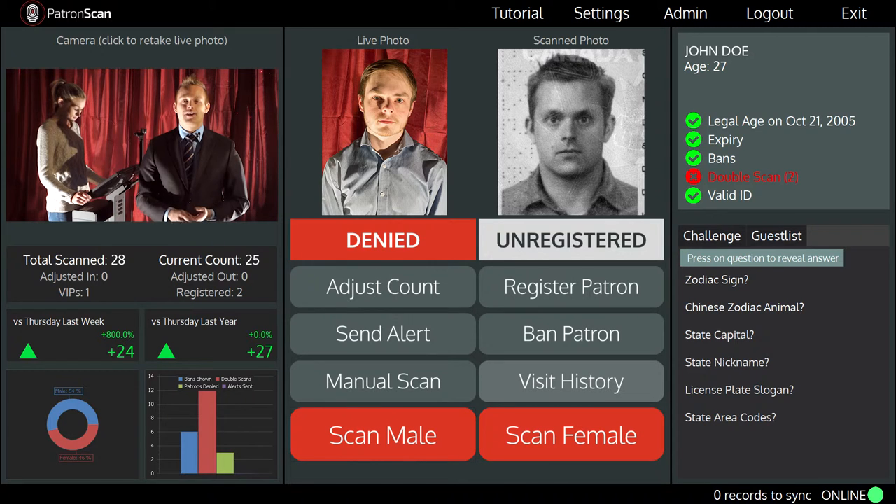ID passing and ID sharing are tactics often used by minors to enter licensed venues and consume alcohol. Thanks for taking the time to learn about double scan alerts from PatronScan. You can find out more at PatronScan.com or give me a call and I can give you a live online demonstration.